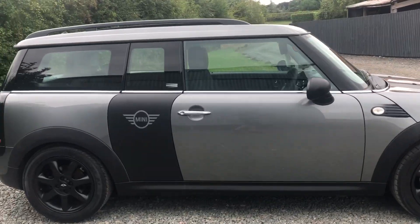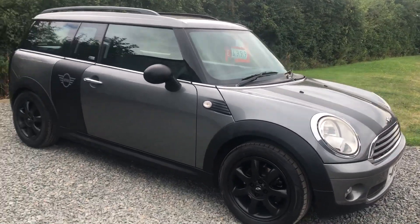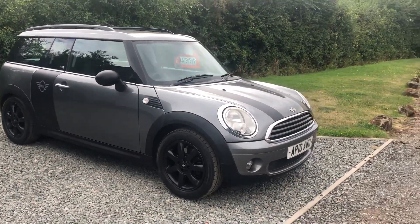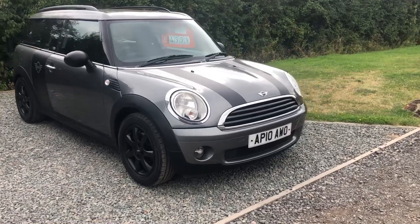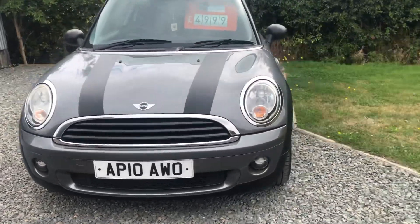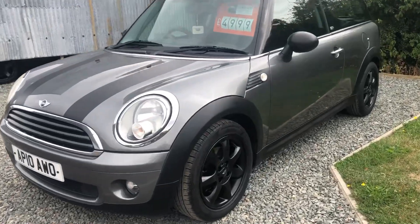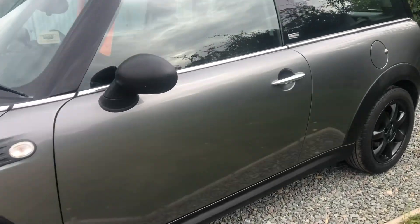It's getting a brand new MOT on Tuesday with a full service, and we won't have any advisories on the MOT. It comes with a three-month warranty. It's got 87,500 miles. Very, very pretty car, drives absolutely lovely, tires are all like new.